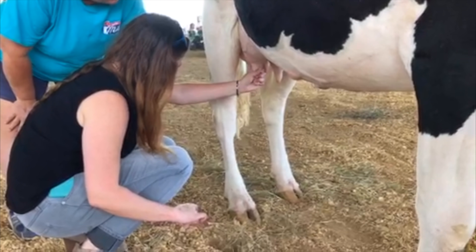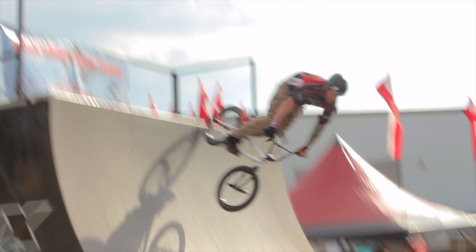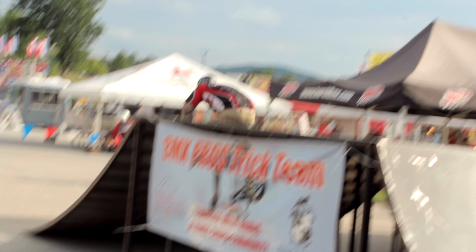Emily, tell me what your favorite things were that you saw. Well, I got to milk a dairy cow with the Lamb family — we actually profiled the Lamb family before the fair. They're the last commercial dairy in the county and they let us milk their cow Sadie. I really enjoyed going and seeing the BMX bikers who are doing shows periodically throughout the week. They did a couple of their tricks for us and it was pretty remarkable.